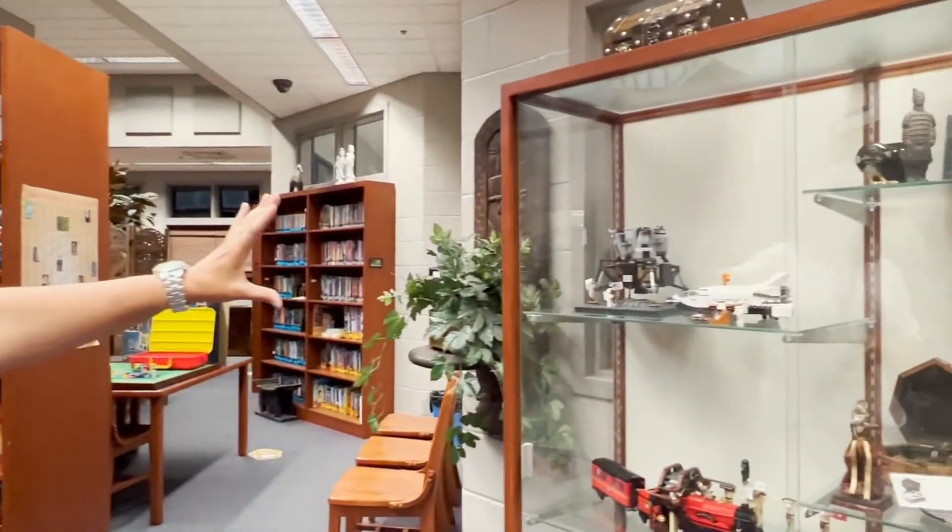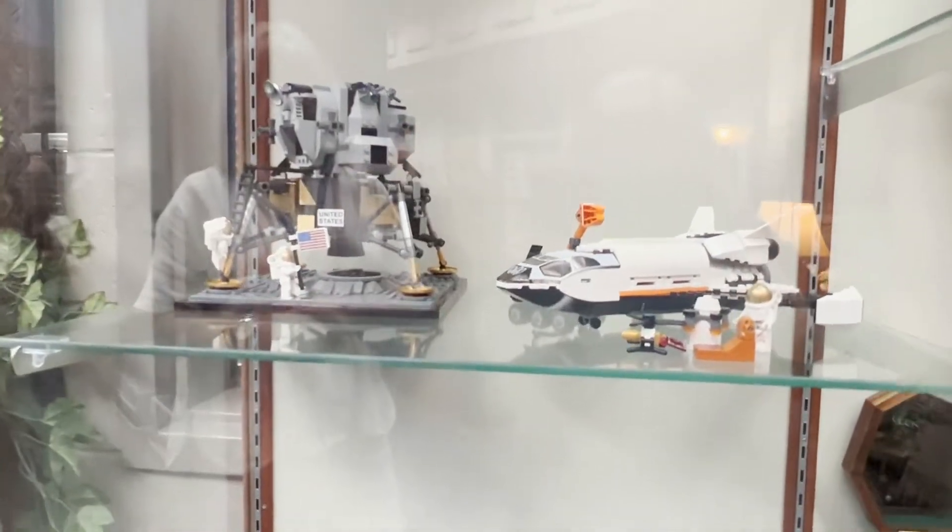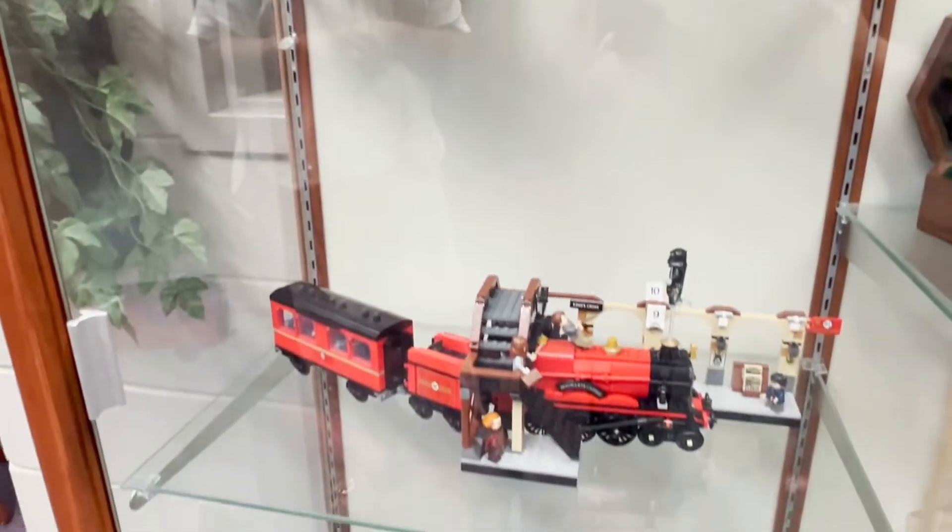We have one more case here and this has got different cultural artifacts, and it's got some models that the kids have made out of Legos. Hopefully you'll get to be a part of making something like that also.